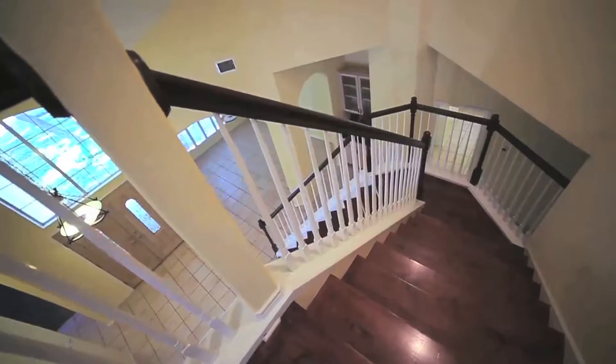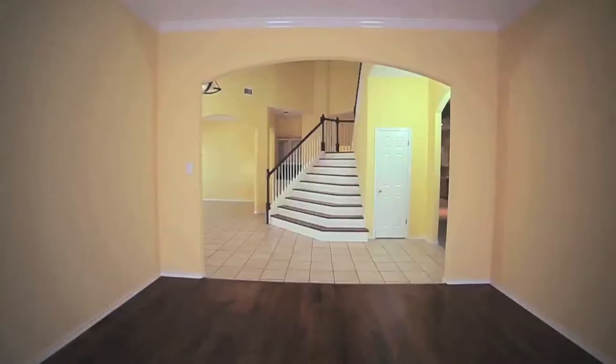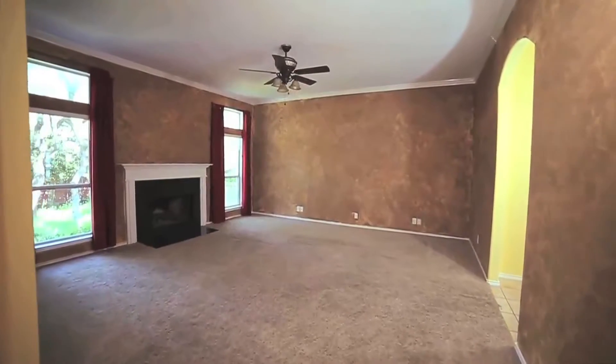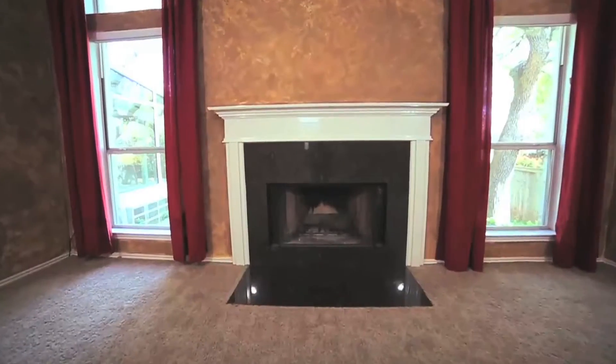The majestic staircase acts as a centerpiece when you enter the home. The sophisticated living room features shimmering wood floors. The family room is cozy with high ceilings and a wood burning fireplace.